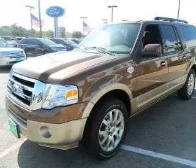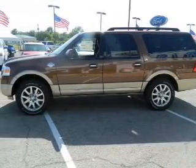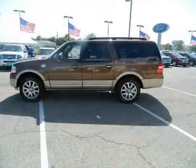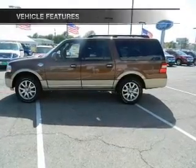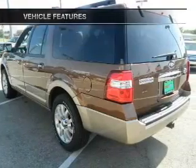Stand out from the crowd with premium wheels. Treat yourself to the splendor of a premium sound system. Anti-lock brakes help you bring your vehicle to a safe stop. Heated seats come for you on cold winter days. And with these notable features, you won't want to miss out on the opportunity to own this amazing ride.